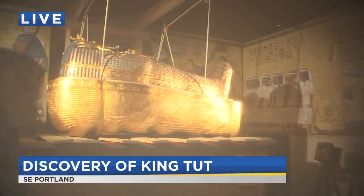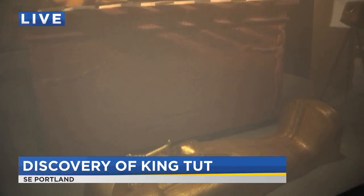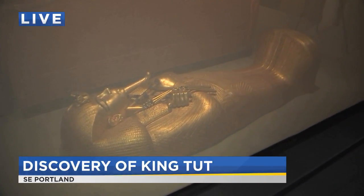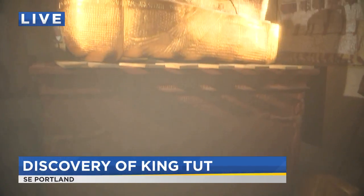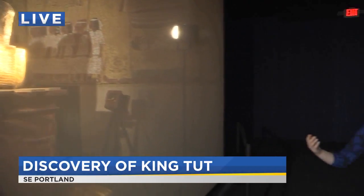Good morning, Kim. Back with Jen Powers at OMSI once again. The Discovery of King Tut recreates what Howard Carter and his team discovered in 1922. When they finally — it was five years of searching throughout Egypt — there was the legend of King Tut. Howard Carter had been searching all over Egypt, digging all over the desert, and he finally found the tomb after all those years of searching, and an amazing treasure.